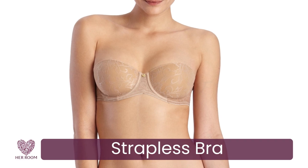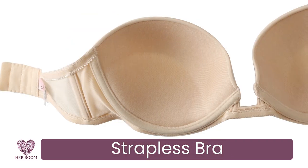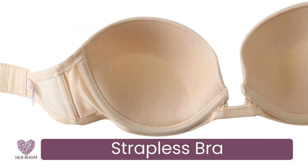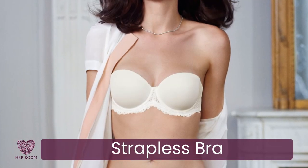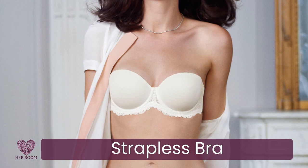Every woman should own a well-fitting strapless bra. Strapless bras have unique design details built into them, unlike other bras. When you get one that fits, you can truly wear it all day without discomfort or slippage. I wear mine a lot in the summer rather than a razorback style, so I never worry about possible straps showing.